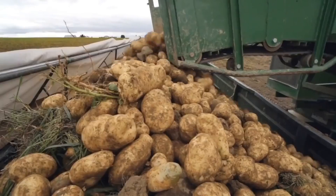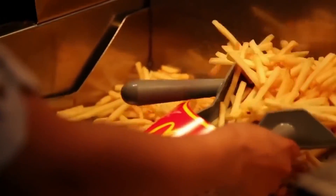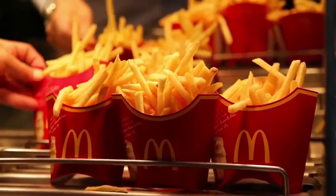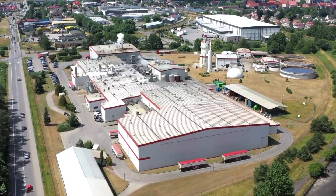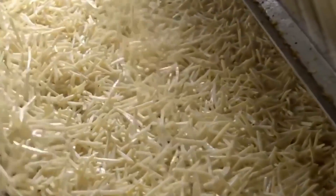Imagine potatoes harvested from distant fields, ready to embark on an exciting adventure to become the famous McDonald's fries. In a specialized factory that has been producing these delights since 1995, the magical transformation begins.